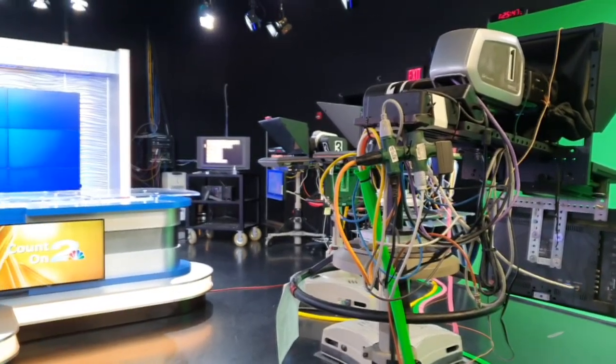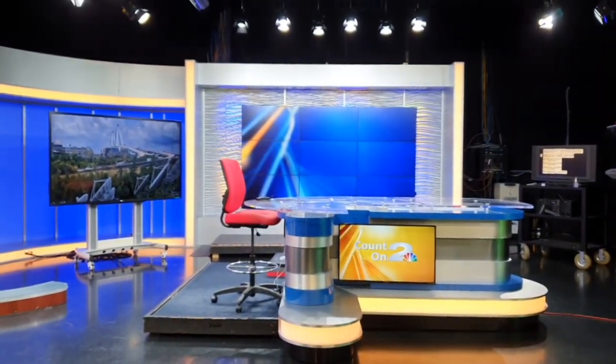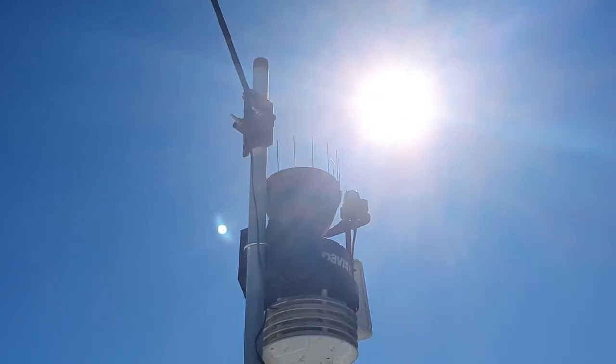I want to show you the rest of the studio. Besides the green screen, we have our news desk — that's where our news anchors read and tell you about the news of the day. We also have live cameras, one of which is on our roof. We don't have windows in the weather office, but this is how we can look outside, so to speak, and see what the weather is doing. Let's go to the roof where we have weather measuring instruments to help us tell you the weather story.